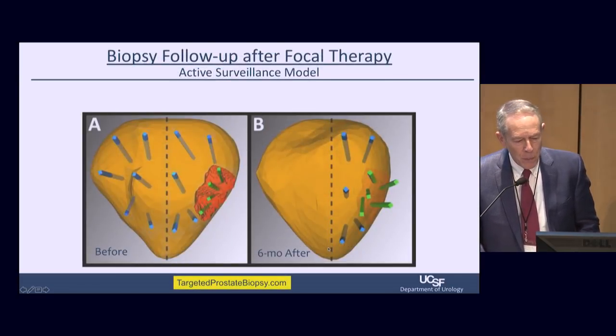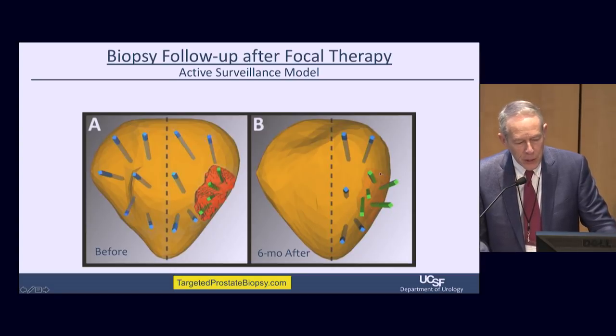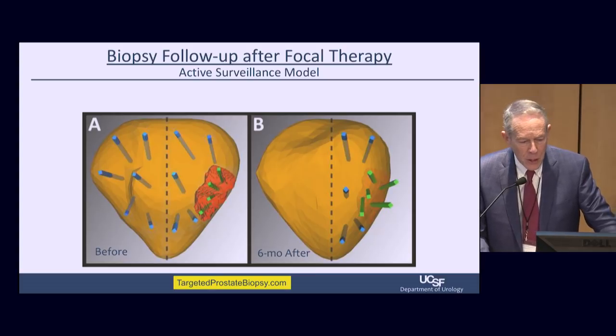Biopsy of these patients both before and after treatment is very important. The biopsies target the MRI-visible lesion, and we also do mapping throughout the prostate to be sure. Six months after treatment, we bring every patient back for another MRI — usually the MRI-visible lesion has disappeared. We go back to that same spot and biopsy it carefully in a targeted fashion, because our image fusion device saves the spatial locations of the biopsy cores.